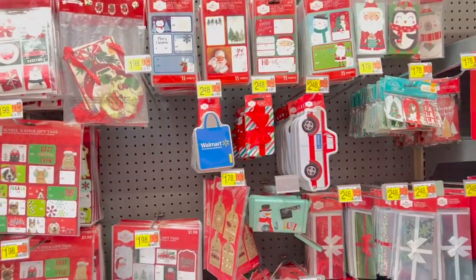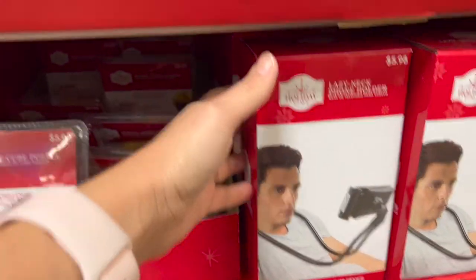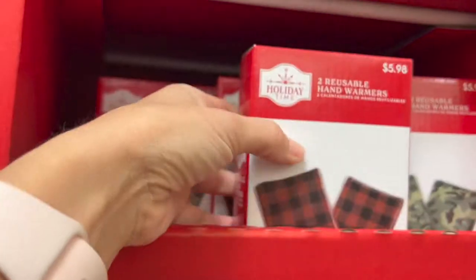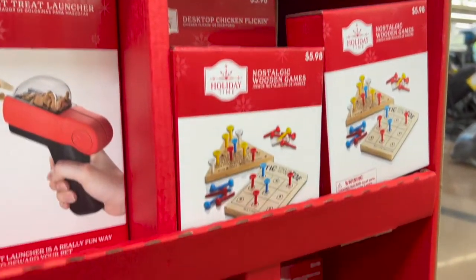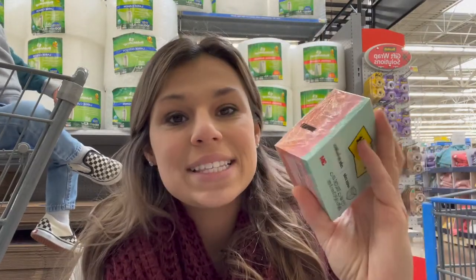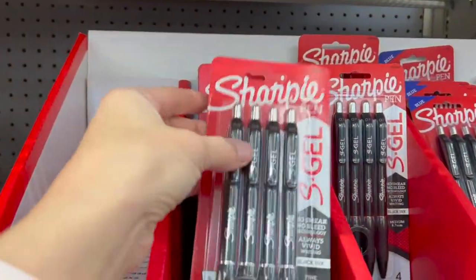Every now and then you'll run into some little random objects — this phone holder is kind of cool, there's a pet launcher, and hand warmers. Sometimes you can find some really fun things. Another fun one is sticky notes, different kinds of note cubes, office supplies, pretty gel pens, and calendar stickers — those make really really good gifts for the planners in your family.